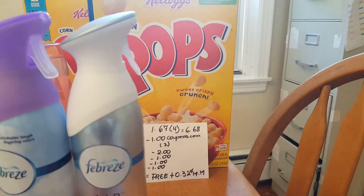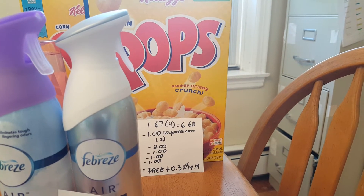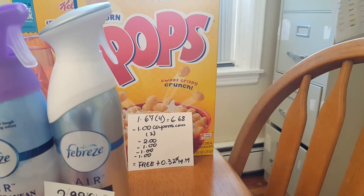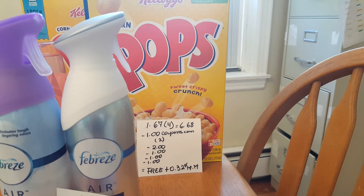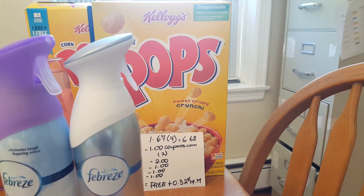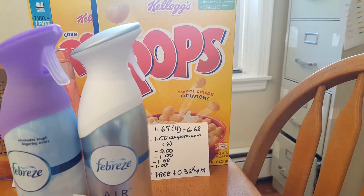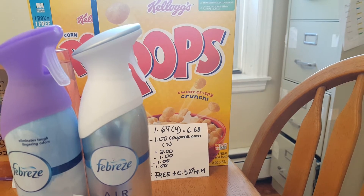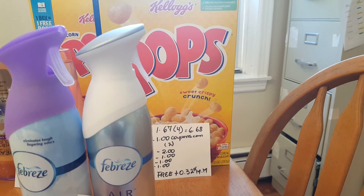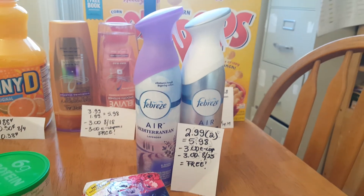The cereal — you have to buy four to get this price of $1.67, so four of them is $6.68. For the Frosted Kalos we do have 50-cent printable coupons, and there are $1-off-two coupons from Coupons.com and four different e-coupons — one for $2 and one for $3 — that deducted three times, so it ended up being free plus a 32-cent money maker.